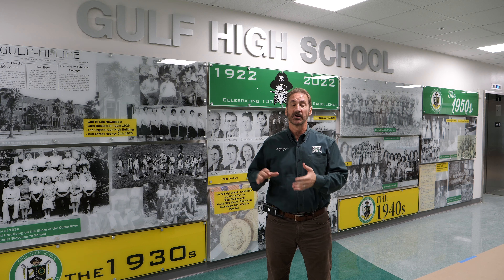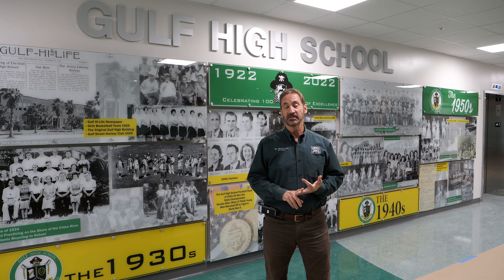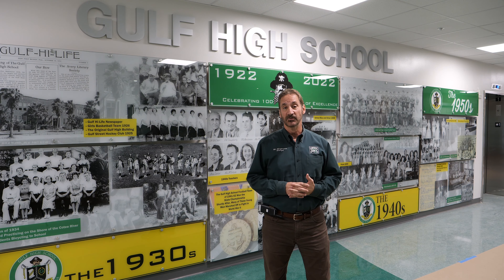We'll take a look at the different parts of the property, how we're going to arrive in the morning, move through our day, and dismiss at the end of the day. By the end of this presentation, I hope you'll feel comfortable as we begin our semester two in our new Gulf High School.